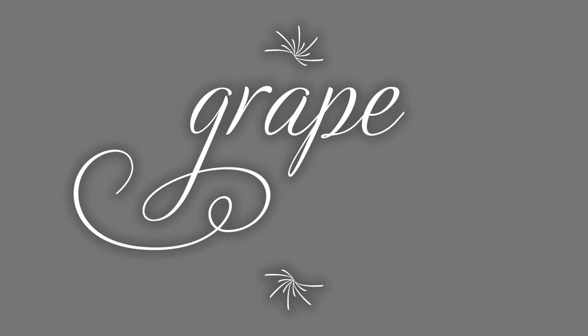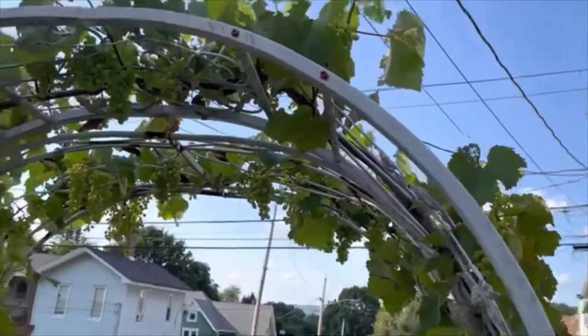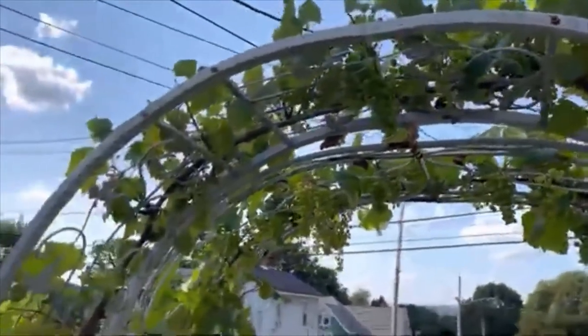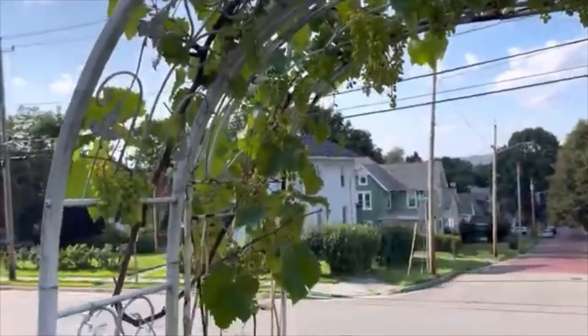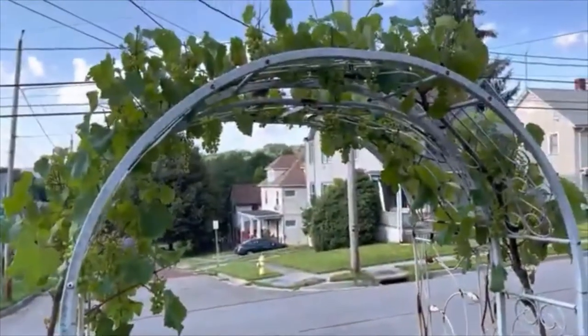Hello YouTube. Today is July 23rd, 2021. I'm going to show you my grapevine. I bought the bare root plant from Walmart back in 2016. At the time, it was not much taller than a pencil.